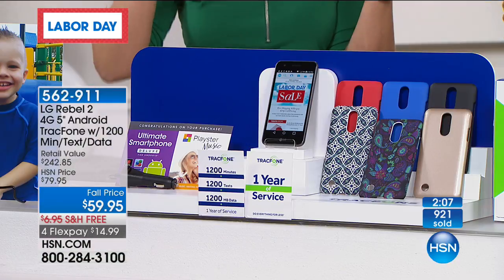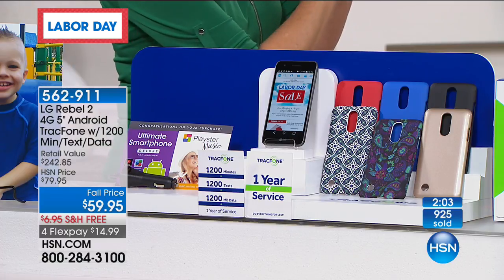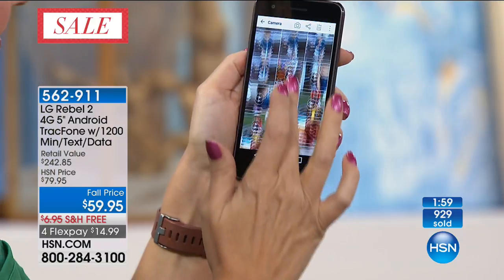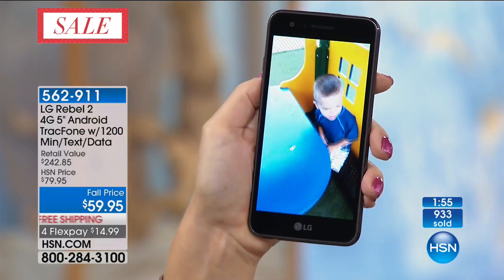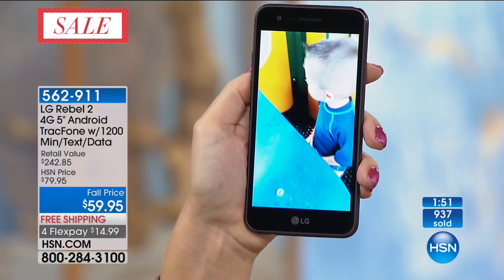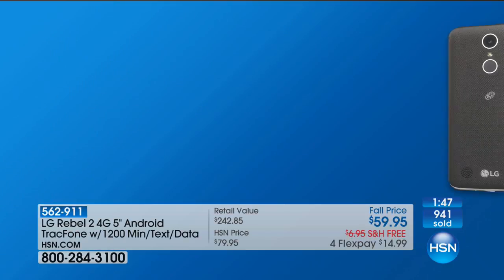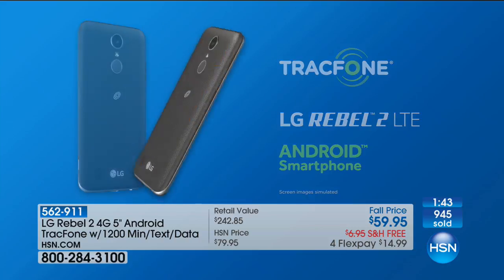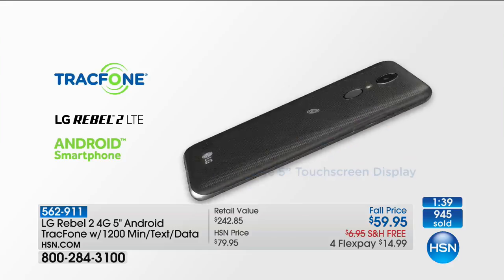Once you get started with texting, it's an easier way to communicate, and with this phone you can use the power of your voice. We're going to be passing a thousand sold here in seconds. The item number is 562911. So for $59.95 you get the brand new LG Rebel 2 — a gorgeous phone — and you're getting $100 worth of minutes, text, and data, which for a lot of us could be equal to a year's worth of service.